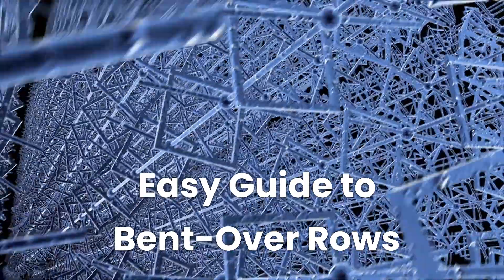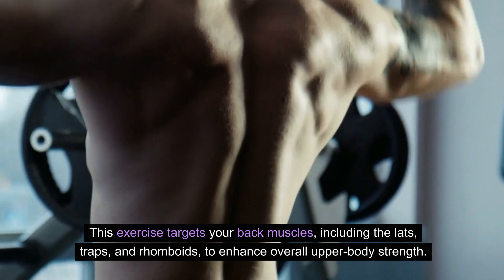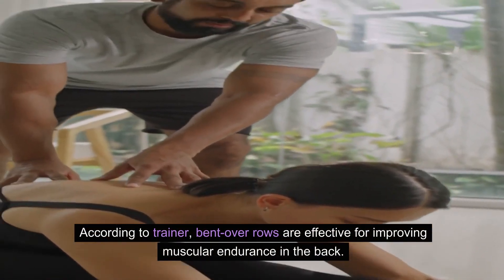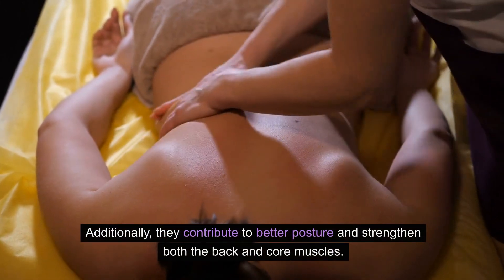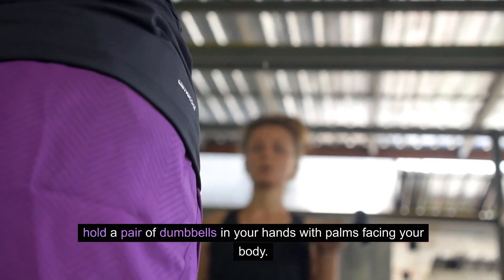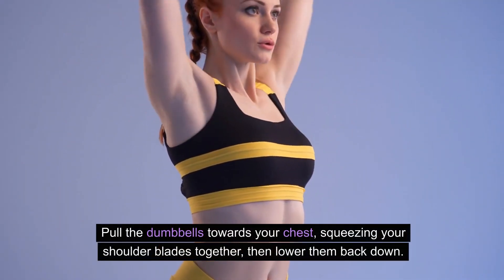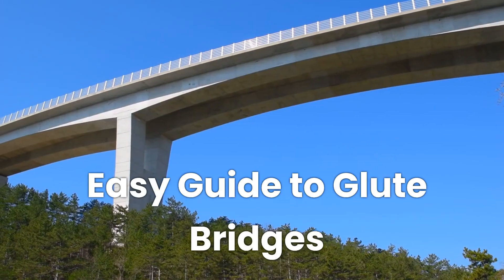Easy Guide to Bent Over Rows. Strengthen your upper body with bent over rows. This exercise targets your back muscles, including the lats, traps, and rhomboids, to enhance overall upper body strength. According to the trainer, bent over rows are effective for improving muscular endurance in the back. Additionally, they contribute to better posture and strengthen both the back and core muscles. To perform bent over rows: hold a pair of dumbbells in your hands with palms facing your body. Bend forward at the waist while keeping your back straight, allowing your arms to hang toward the floor. Pull the dumbbells towards your chest, squeezing your shoulder blades together, then lower them back down. Aim for three sets of 10 to 12 reps.